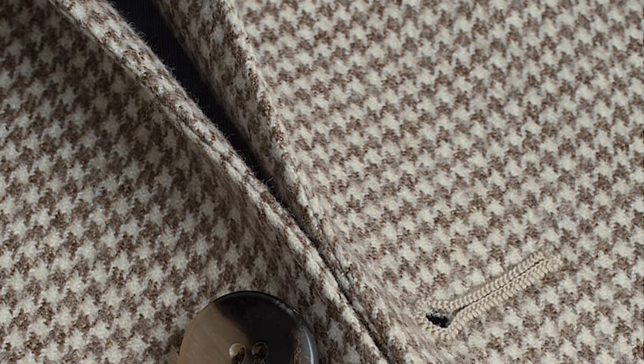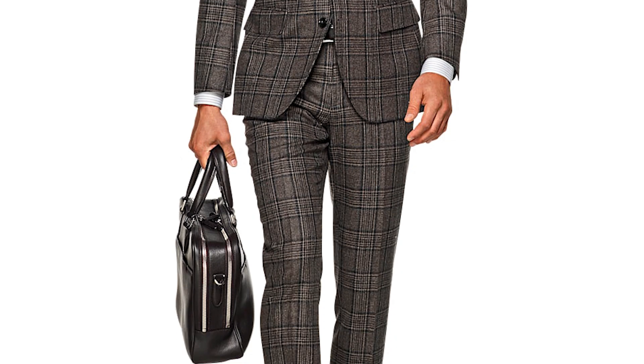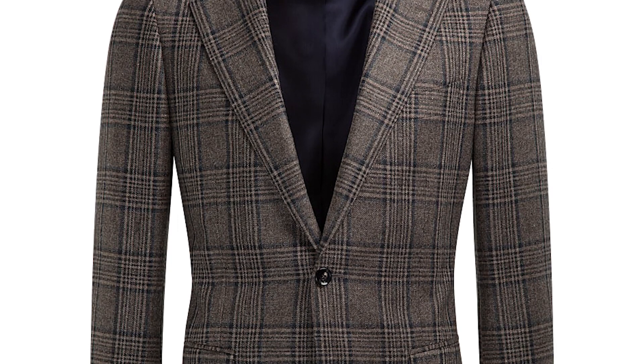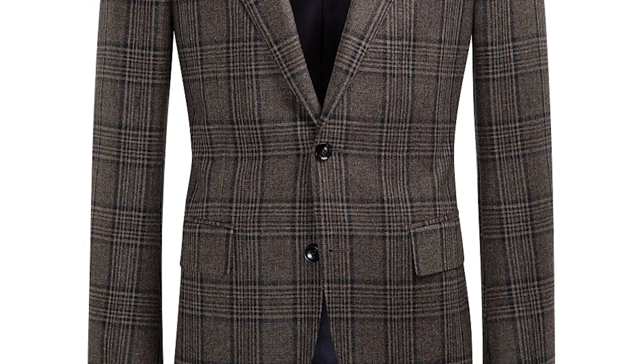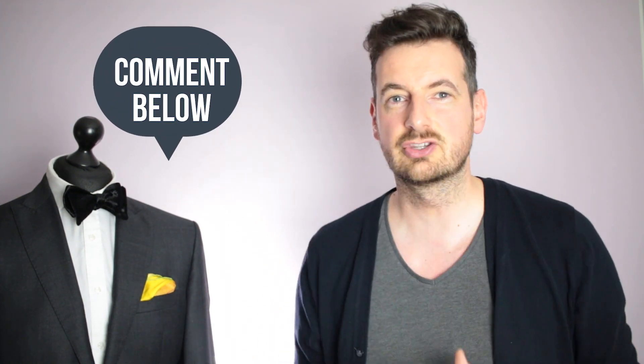If you like to have something slightly different from what everyone else is wearing — I nearly forgot about this one — it's the Lazio Brown Check. Not a lot of people like wearing brown; people tend to wear navy or gray. But brown is a color people are unsure about, so go check it on — you're going to look amazing. If you ever wonder which SuitSupply suit is best for you, let me know in the comments below.